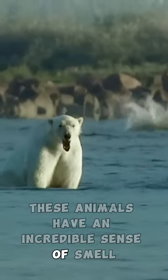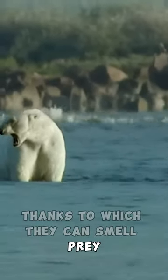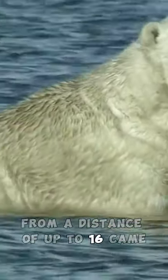These animals have an incredible sense of smell, thanks to which they can smell prey from a distance of up to 16 km.